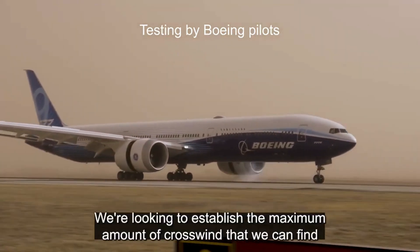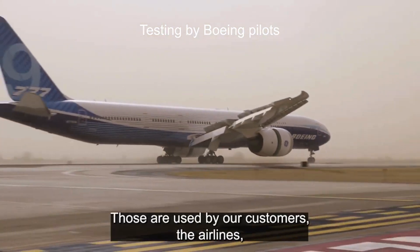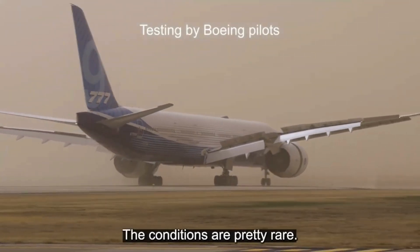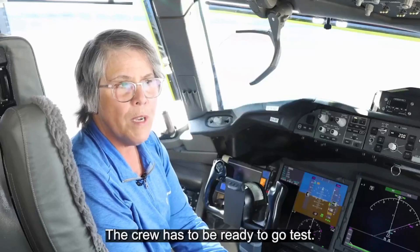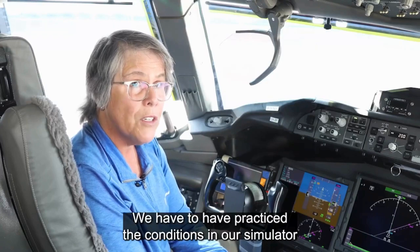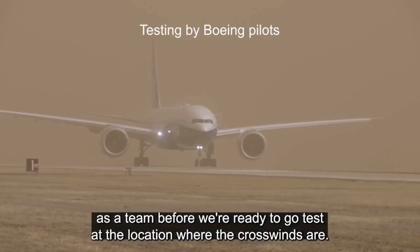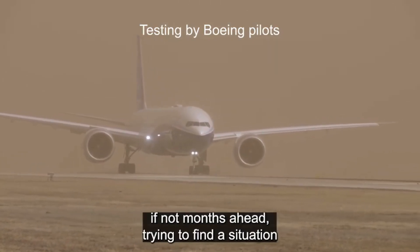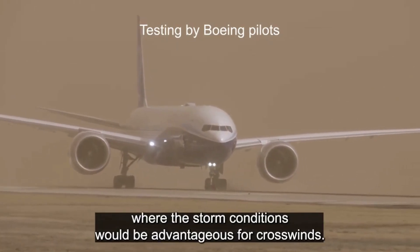We're looking to establish the maximum amount of crosswind that we can find and we can demonstrate. Those are used by our customers, the airlines — a very important number to get. The conditions are pretty rare. Everything has to come together perfectly, so the airplane has to be ready to go test, the crew has to be ready to go test. We have to have practiced the conditions in our simulator as a team before we're ready to go test at the location of the crosswind zone. We had our meteorologists looking for these conditions for weeks, if not months ahead, trying to find a situation where the storm conditions would be advantageous for crosswinds.